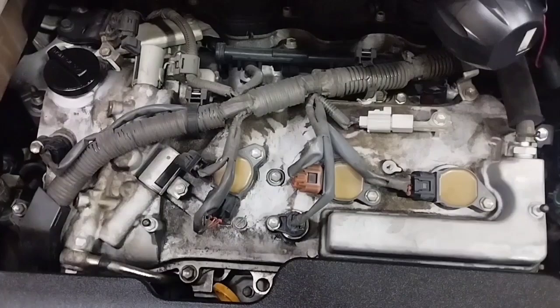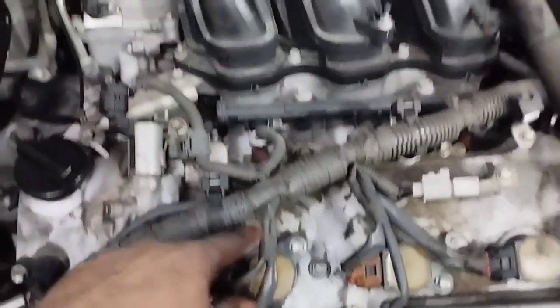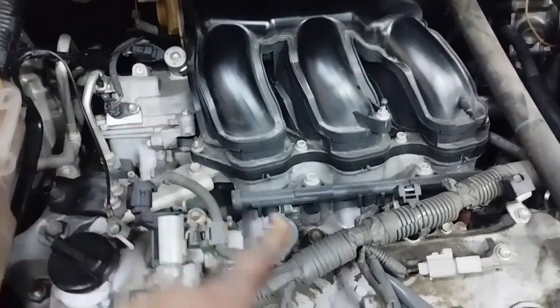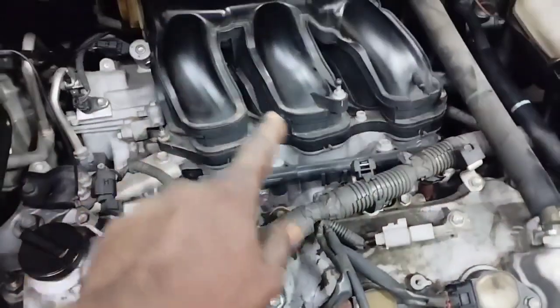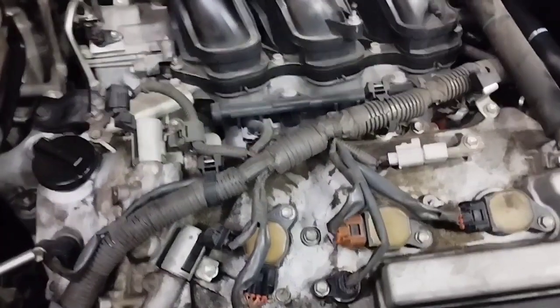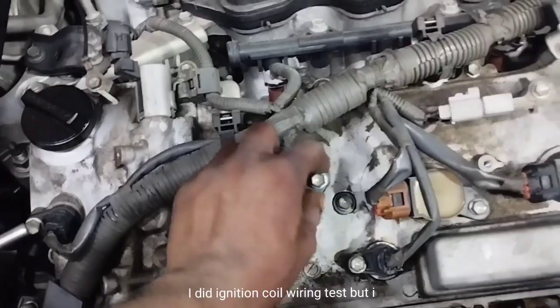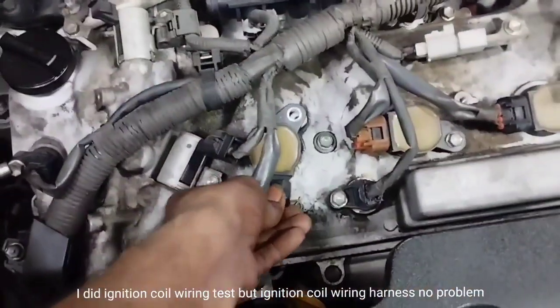The coil order is: front cylinder head first is number 2 ignition coil, rear cylinder head first is number 1 ignition coil, rear middle is number 3, front middle is number 4, rear last is number 5 ignition coil, and front last is number 6 ignition coil. I performed the ignition coil wiring test and this car's ignition coil wiring harness has no problem.